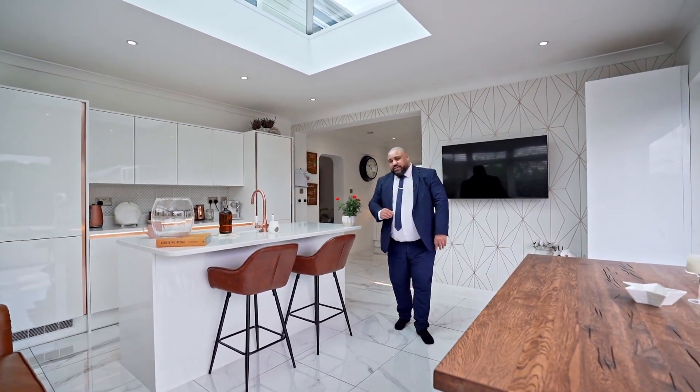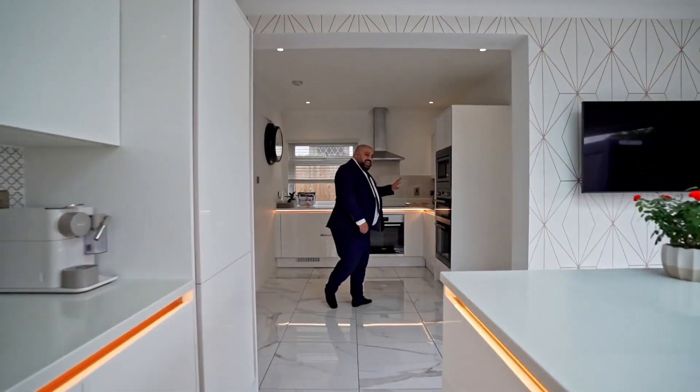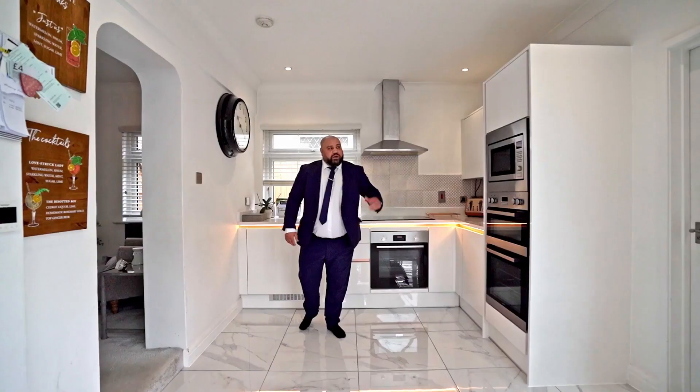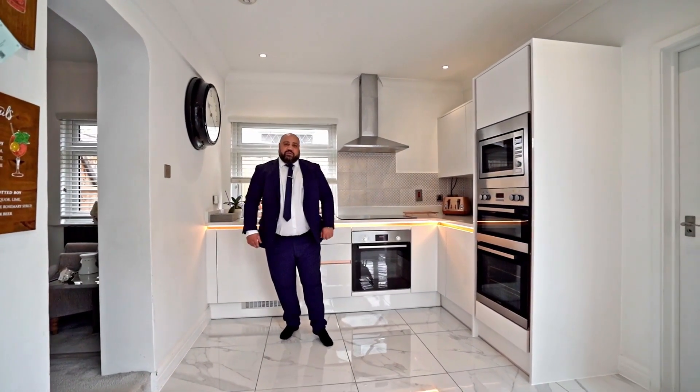We also have another section of the kitchen. You've got three electric ovens and a built-in microwave, and also access to the family bathroom.